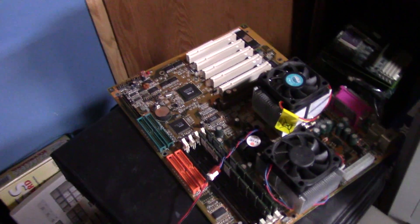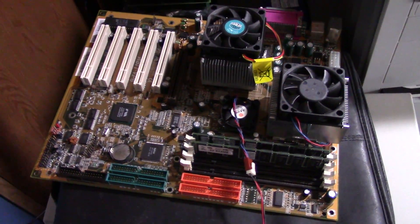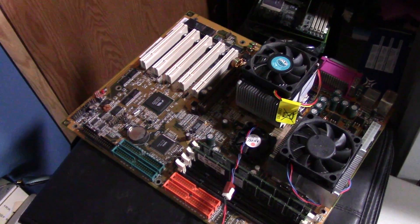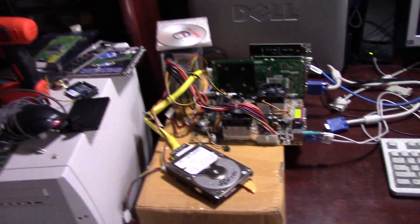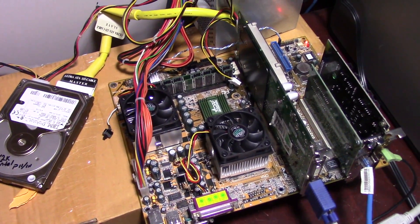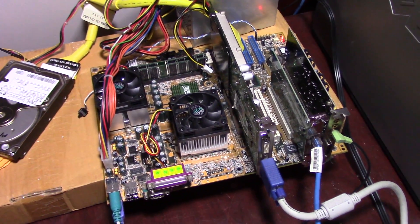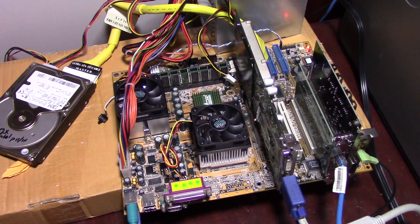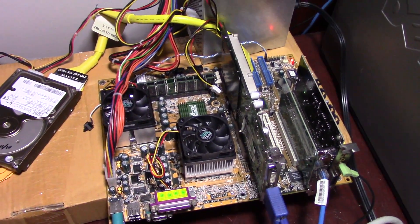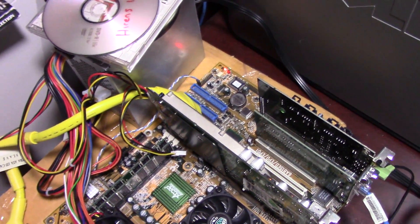I've also got the VP6 I'm going to be looking at in the near future, and this ACORP board has been solid with absolutely no issues. I've also got another TUSL2C board with a custom BIOS already installed, which is pretty cool — I'll compare that board to this one and see what the performance is on single-threaded applications. See how this board does compared to a single Tualatin in the TUSL2C, which in my opinion is one of the ultimate Tualatin Socket 370 boards ever made.